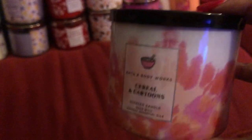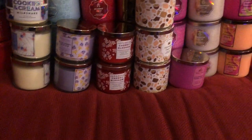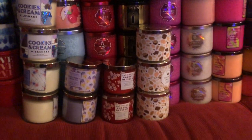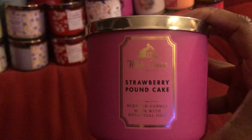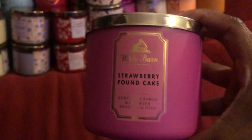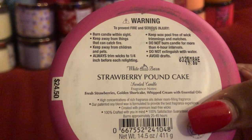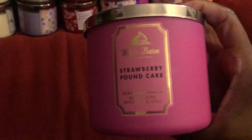I'm mad I only got one — I was only able to get one. I think I got it when they went to like 50% off after the semi-annual sale. I should have gotten two, but oh well. Maybe we'll see it again in December for Candle Day. The next one is Strawberry Pound Cake — she's an oldie, still in there, still playing the field. I do like this one in particular because it has the dark pink wax, it's just so cute to me.